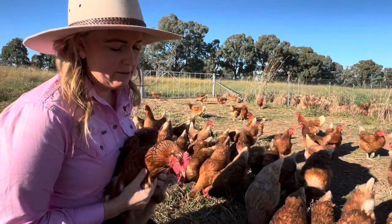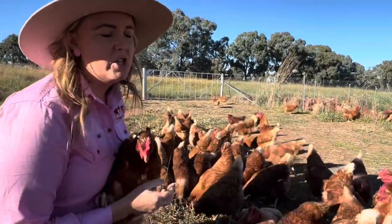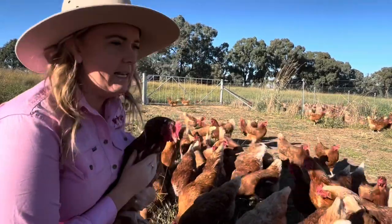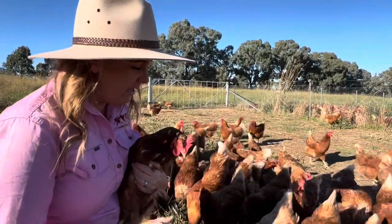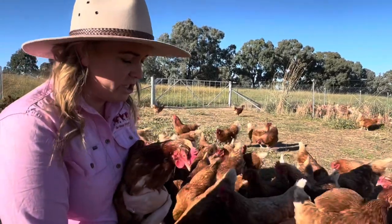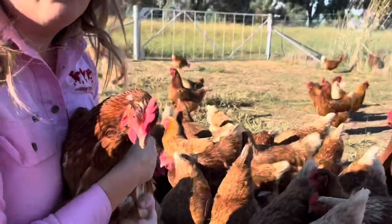The breed of chickens that we have here are the very common Isa Browns. These girls are absolute egg laying machines. There are two types of chickens — you can have meat birds or egg laying birds, and these are obviously egg laying birds. They lay up to 300 eggs in their first year of production, and they're also known for being really, really friendly — they make really good children's pets.